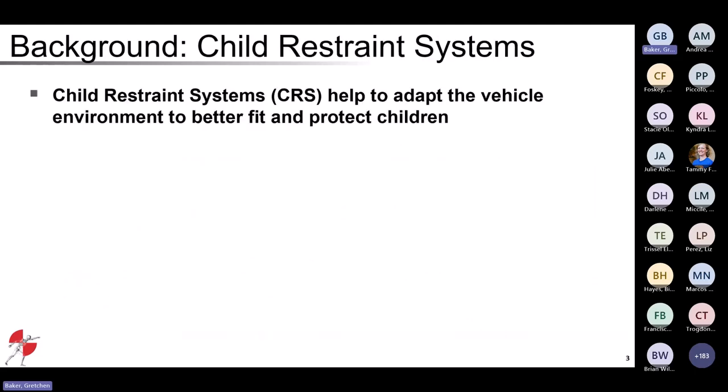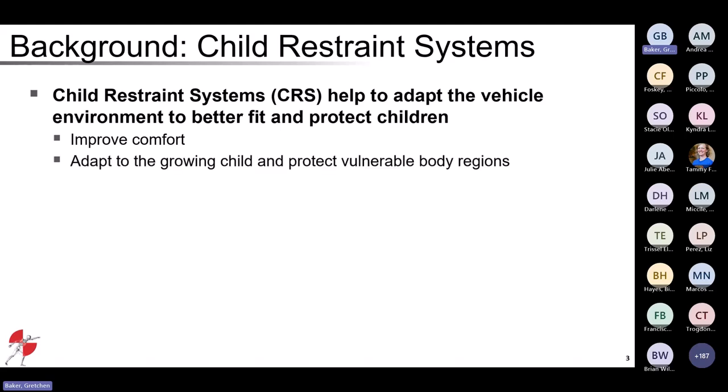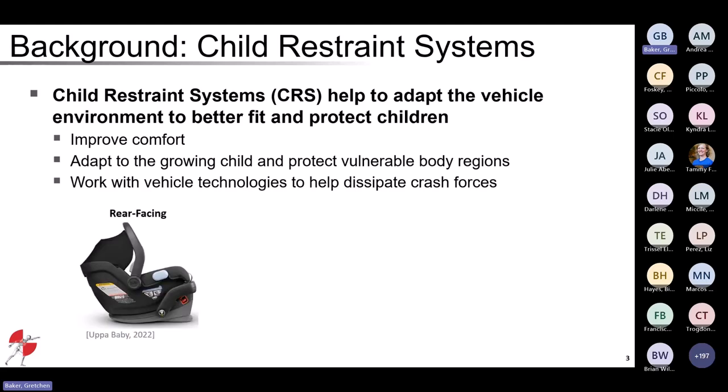Today we're going to be talking about child restraint systems, which are an important piece of the puzzle we use to help protect children in motor vehicle crashes. Child restraint systems help to adapt the vehicle environment to better fit and protect children, mainly by improving comfort and offering features and technologies which can adapt to the growing child and ultimately protect their more vulnerable body regions. We know that children have different anatomy and biomechanics compared to adults, so CRS offers specialized protection.